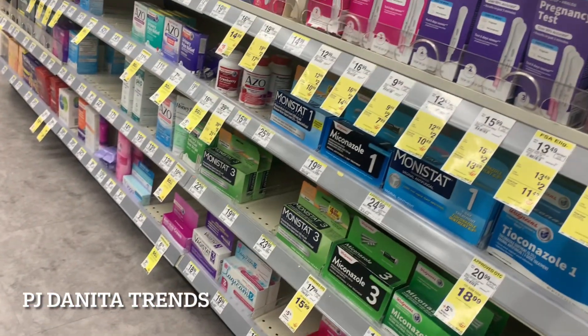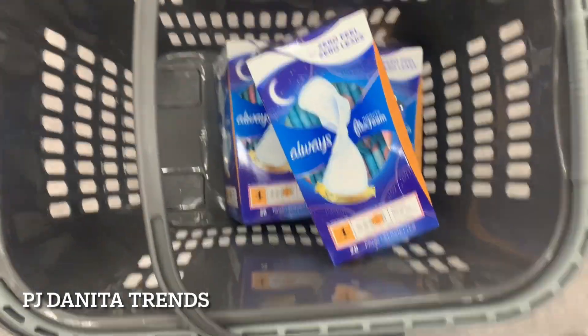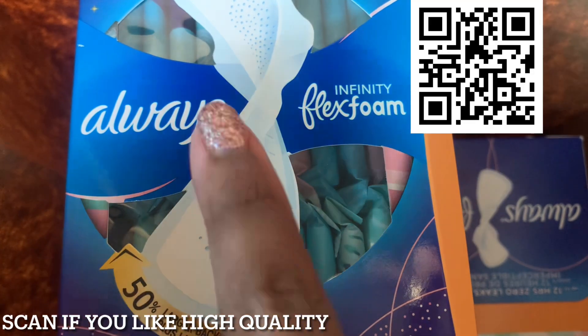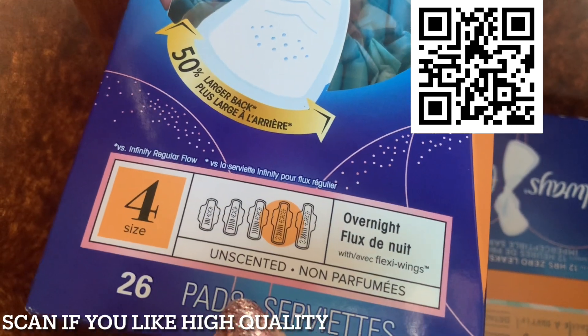For me, this is stock-up time. I don't really stack too many promotions when it comes to HSA because I'm already getting a tax advantage. So this is our car haul — I got three of the Always Infinity Flex Foam, which says 50% larger back. I got the size four.